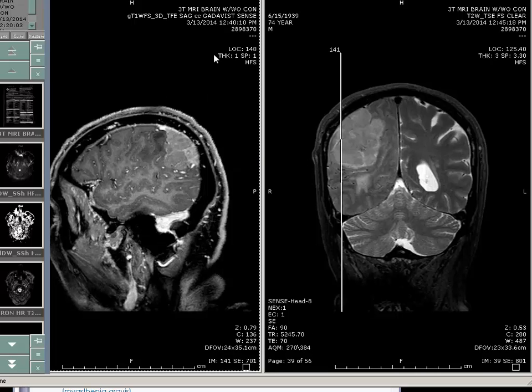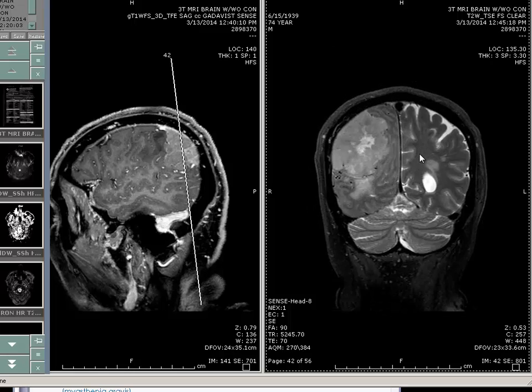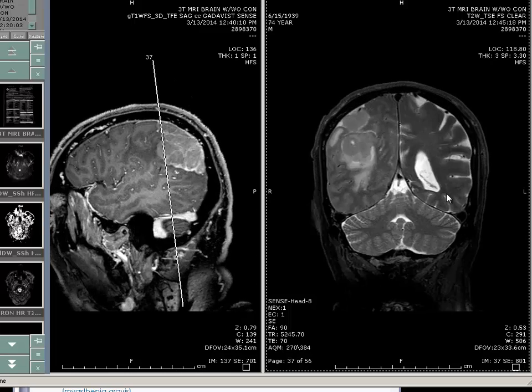Basically, this is a young patient — actually a 60-some year old. 74. 70. So basically, presented with left-side homonymous hemianopsia.